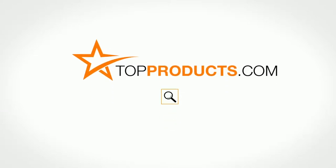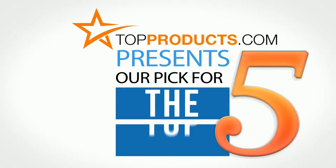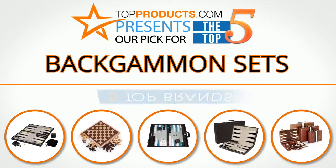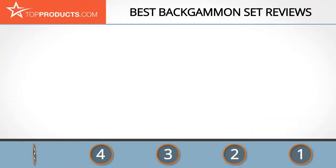TopProducts.com presents our pick for the top five backgammon sets. For this review we chose five brands known for quality backgammon sets, showcasing a variety of options that are available.